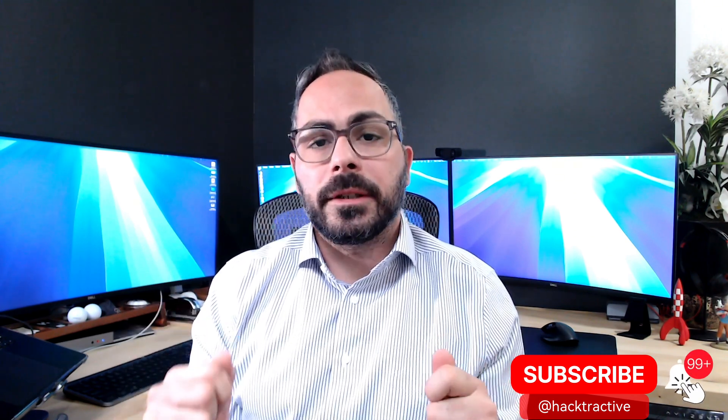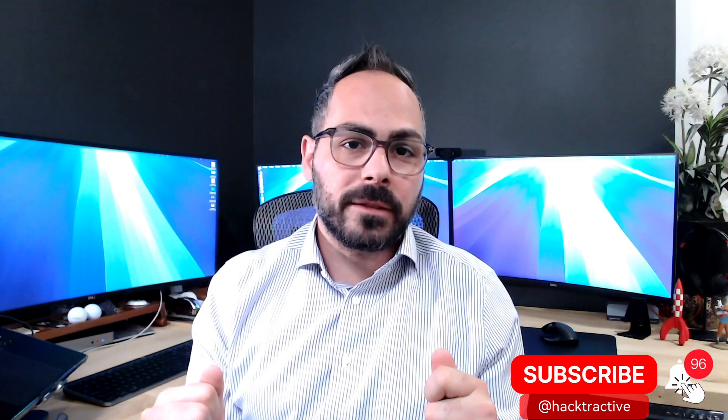Let me know if you have any other questions. And don't forget to subscribe to our channel and the 7-Minute Security Podcast if you want to stay up to date on the latest security tips and best practices. I'll see you next time.